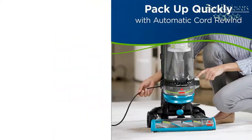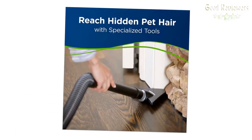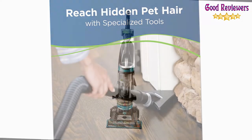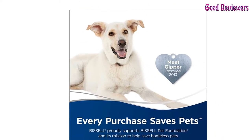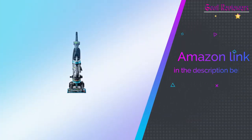Surface types include area rugs, bare floors, carpet, sealed hard floors, low pile carpet, pet beds, stairs, and upholstery. Bissell donates up to $10 to the Bissell Pet Foundation for every pet product purchase upon activation. If you like this product, please check out the Amazon link in the description below.